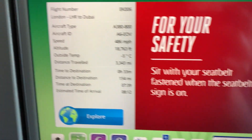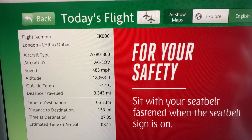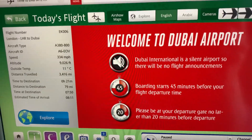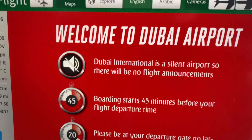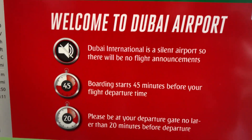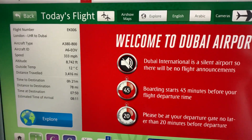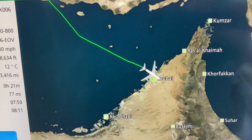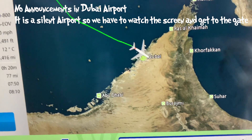The seatbelt signs are on as we get close to landing. Dubai is now a silent airport — boarding starts about three quarters of an hour before departure and closes 20 minutes before departure, with no announcements. We now have only about 20 minutes of flight remaining.